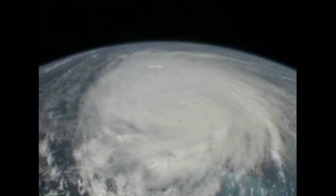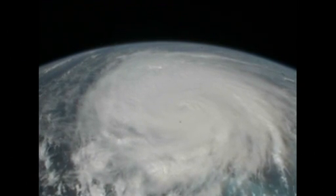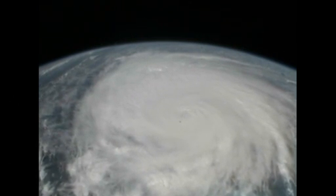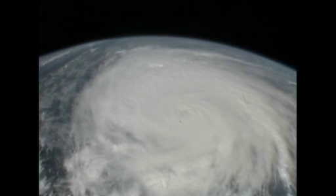You can see how the storm is going over the islands out here. It's just the beautiful turquoise blue waters of the Caribbean with this storm just blanketing it.